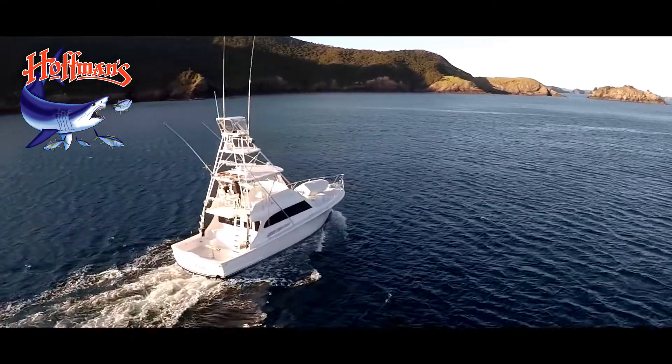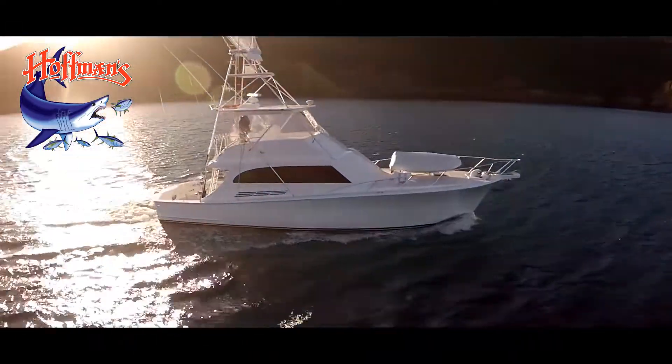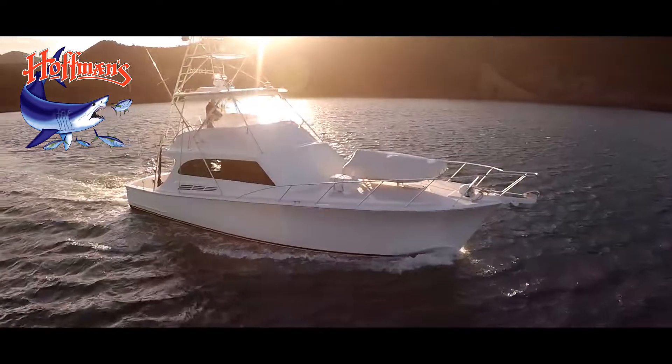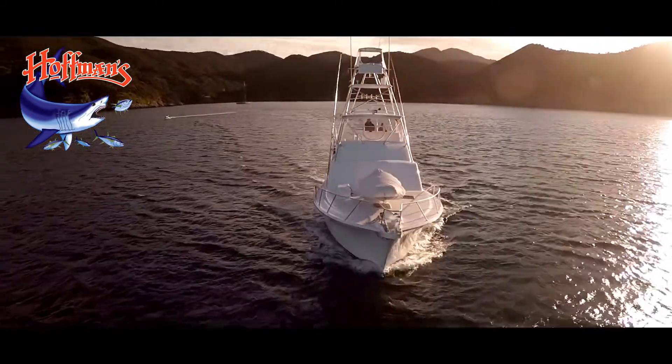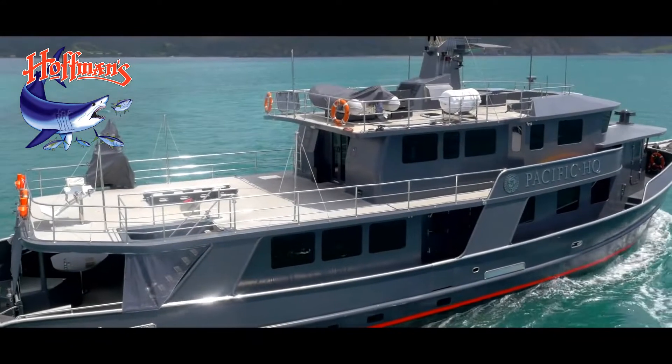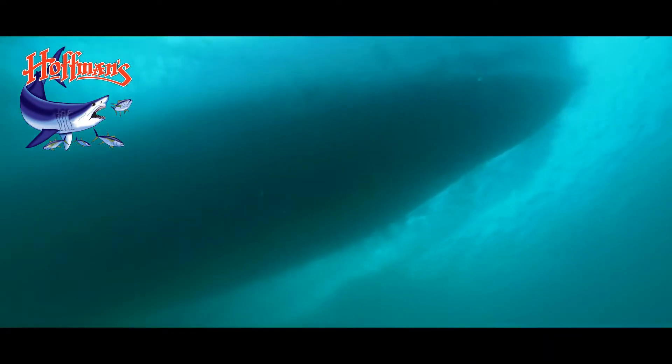There's nothing quite like the freedom and exhilaration of boating. The ocean is a great playground with so many pleasures to be enjoyed, but it's also an extremely harsh environment. Every responsible boat owner understands the importance of regular maintenance, especially below the waterline.